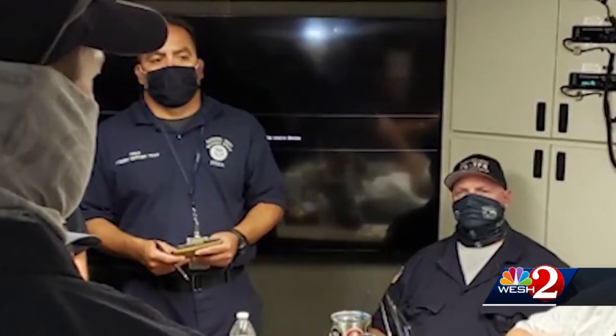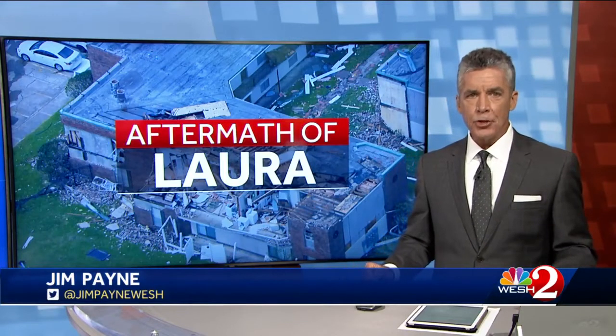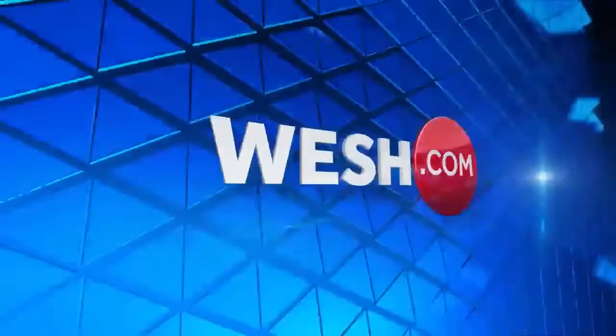Dave McDaniel, West 2 News. The Central Florida search and rescue team is finally heading back home, anxious to be reunited with their families.